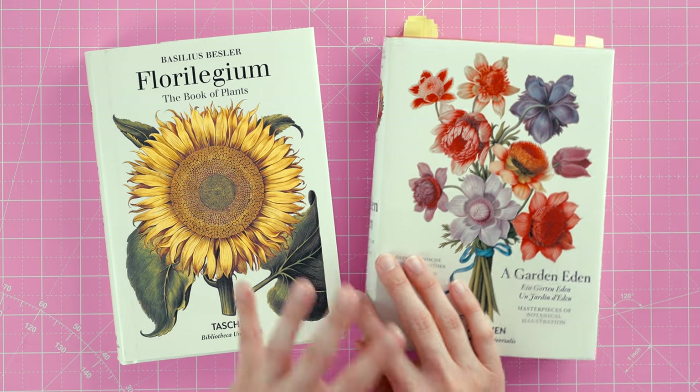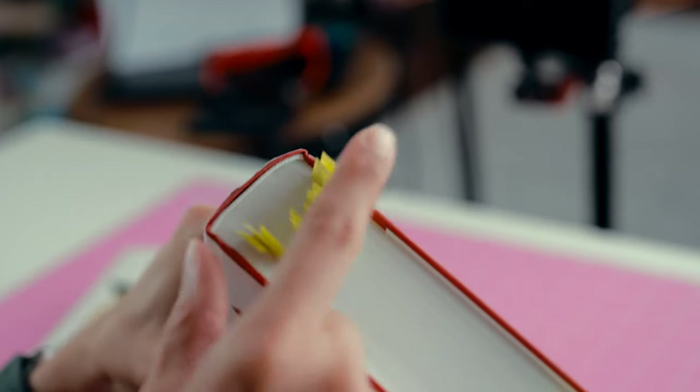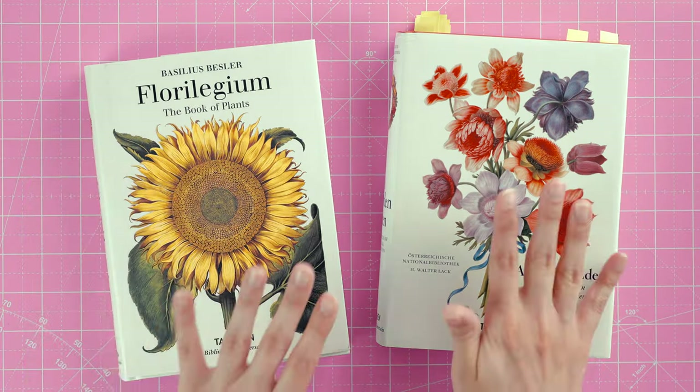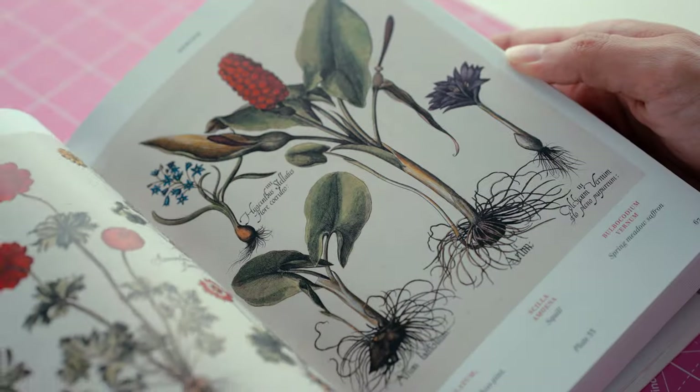I have seven book recommendations, but the first recommendation includes two books: A Garden Eden by Toshin and Florilegium, also by Toshin. They're both gorgeous botanical illustration books, great for reference photos. A Garden Eden came out first, and once I went through it I fell in love. When Florilegium came out I added it to my library — and I noticed there's quite a bit of overlap. Florilegium has even more illustrations, so if I had to choose between the two, I'd choose Florilegium.